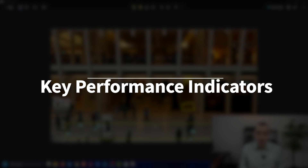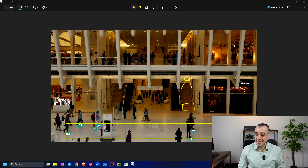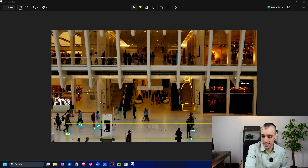Let's quickly discuss the KPIs you can get from such a solution. For a retail store, once you have personal identification working, you can get dwell time and heat maps.